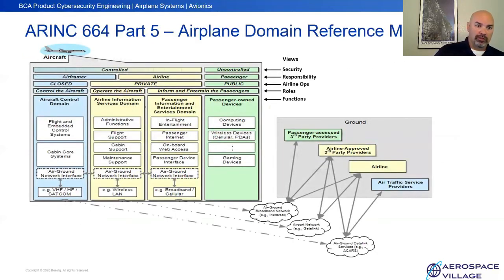The ARINC 664, Part 5 model is a published specification. I've broken it into different views: a security view, responsibility, airline ops, roles, and functions — similar to a software architecture design pattern like a 4+1, where you have different concurrent views to account for different aspects of those domains. On the security view, we have what is done in the closed part of the network — the aircraft — done by the airframer. We have responsibilities done on the private side for the airline to control. And then there are the passengers, who have the freedom to bring their own devices like cell phones or tablets and connect to carriers like AT&T or Verizon.